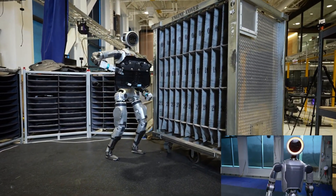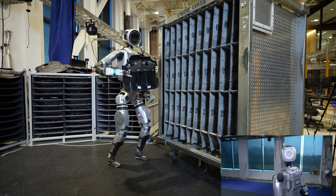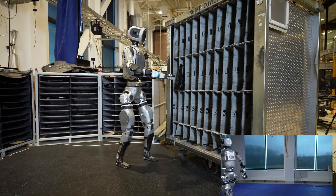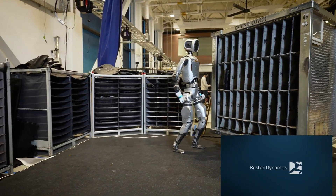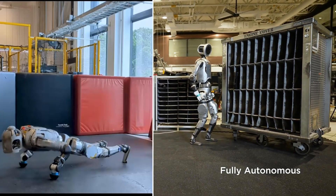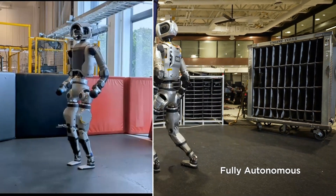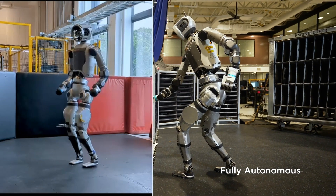And that brings us to Atlas. Atlas is like the poster child for this new era of robots — this is the robot we're focusing on for today's Deep Dive. I've seen some videos and it's, well, amazing. Atlas can work autonomously — no joystick, no remote control. It's just pure robot intelligence.